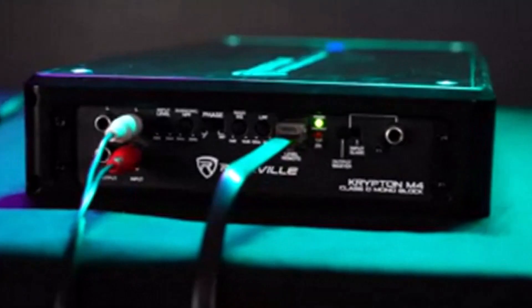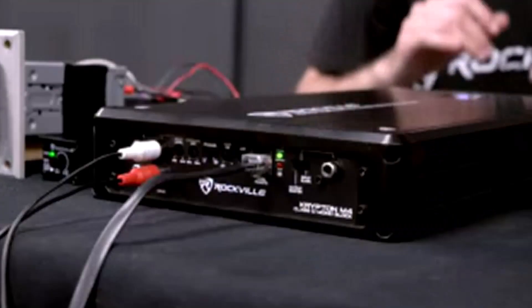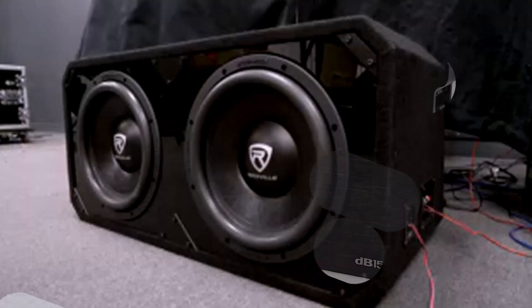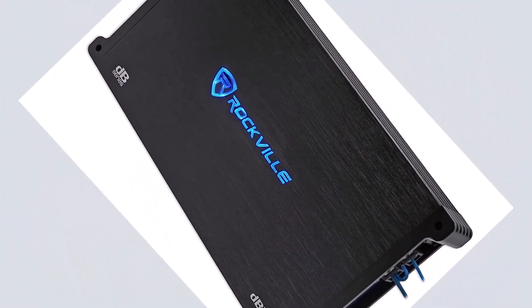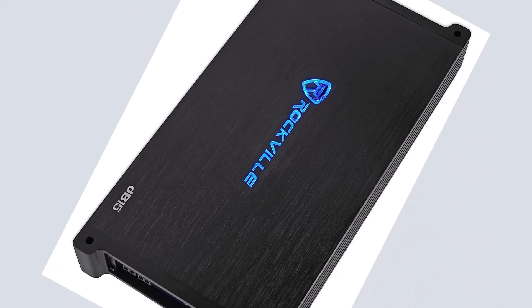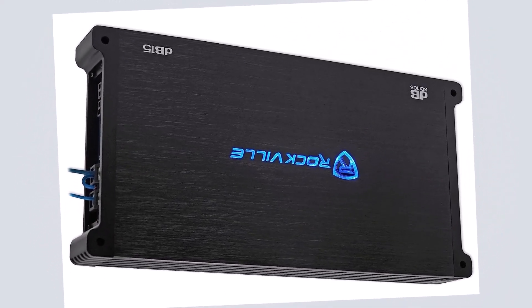It has a 2-ohm stable architecture that allows you to connect many speakers and subwoofers for optimum flexibility. The DB15 provides maximum control over your sound with advanced features including a low-pass crossover, subsonic filter, and bass boost.